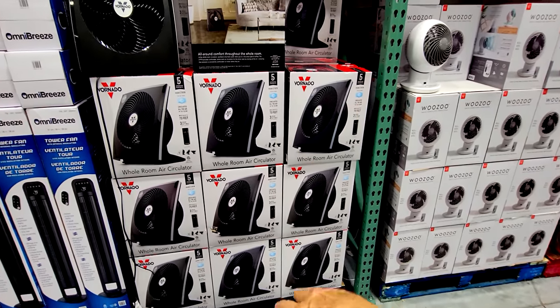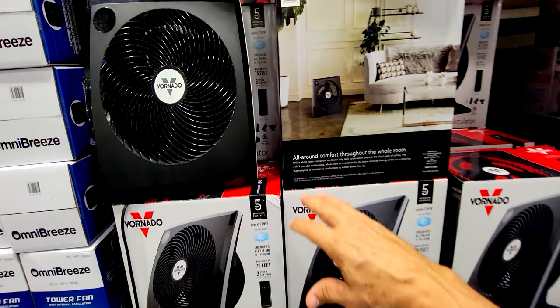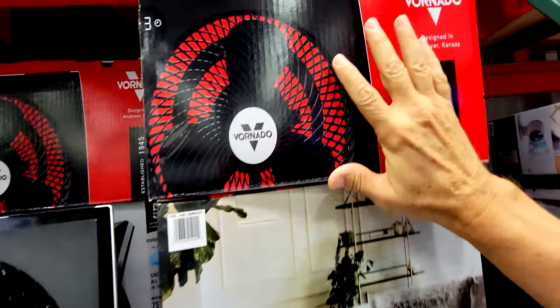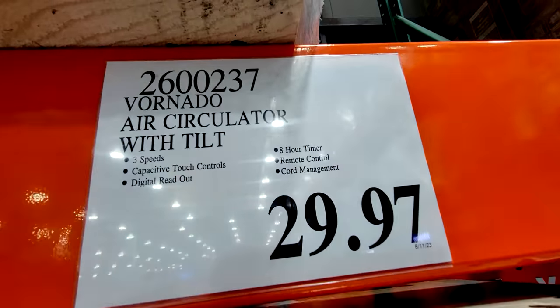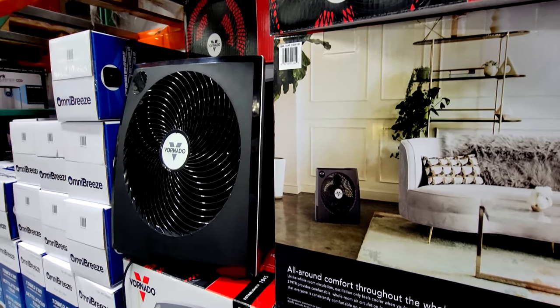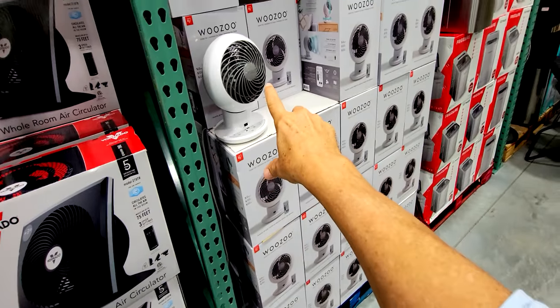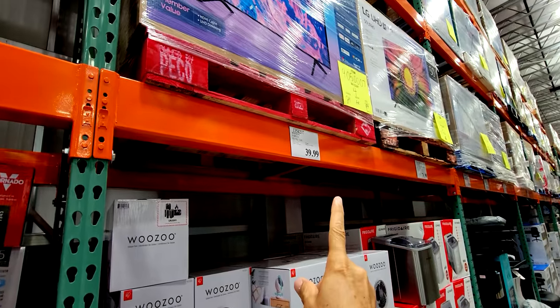This one looks like a particularly good deal — the Vornado air circulator with tilt. Here's the whole size of this fan, marked down to $29.97. This is probably one of the better fan deals you'll find here, because even the Wuzu, which is much smaller, is $39.99.